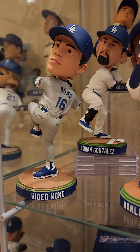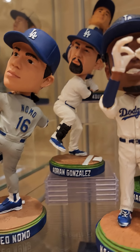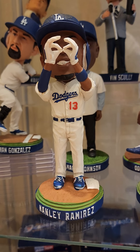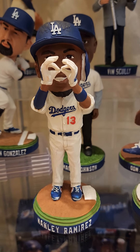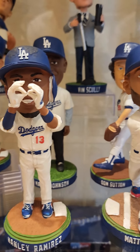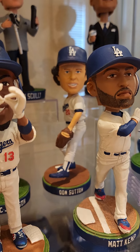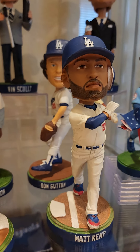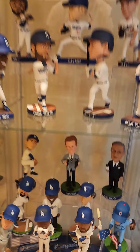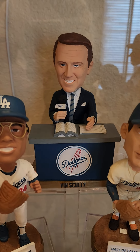Hideo 'Hurricane' Nomo — look at that, captured his windup pretty good. Adrian Gonzalez again. Hanley Ramirez — would have been a perfect game but we'll take the no-hitter. Remember when Hanley was a star for the Marlins? There's Don Sutton. Matt Kemp — fan favorite, why not. And then we got Vin Scully at the desk doing his thing.